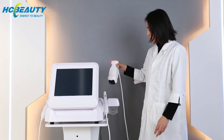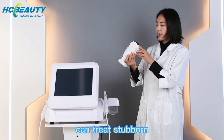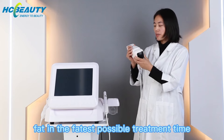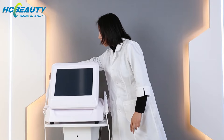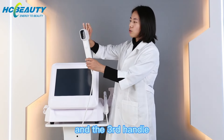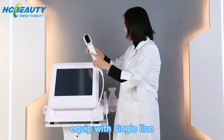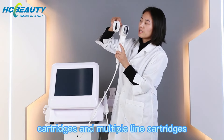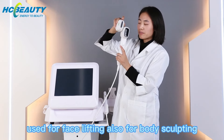The second handle is the Lipo Haifu, which can treat stubborn fat in the fastest possible treatment time. The third handle can be equipped with a single-line cartridge and a multiple-line cartridge, so it can be used for both face lifting and body sculpting.